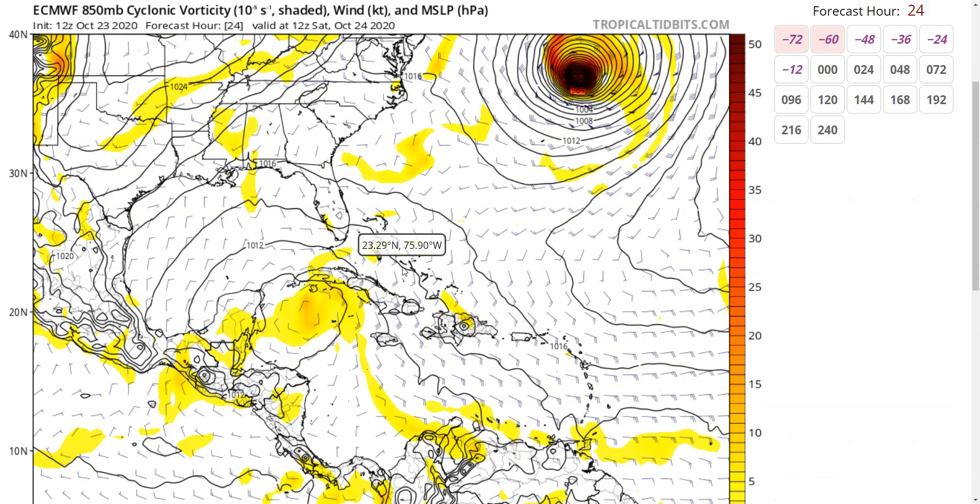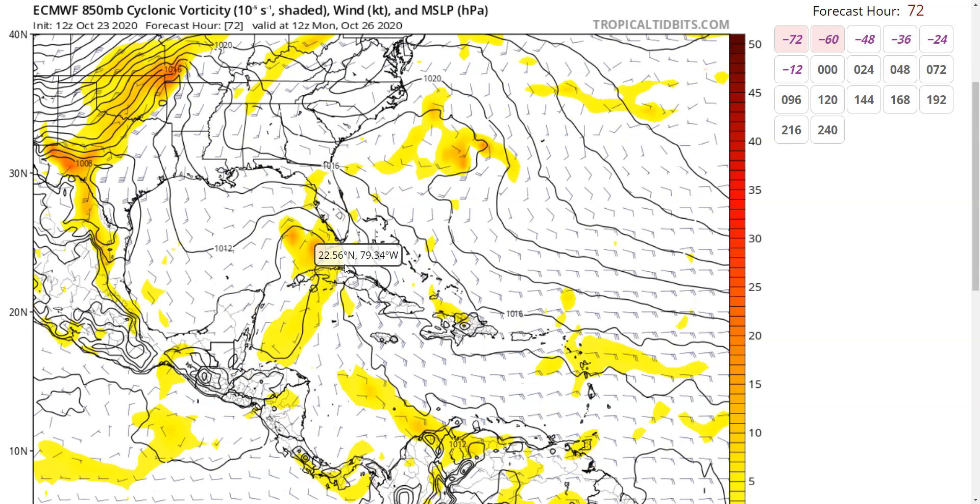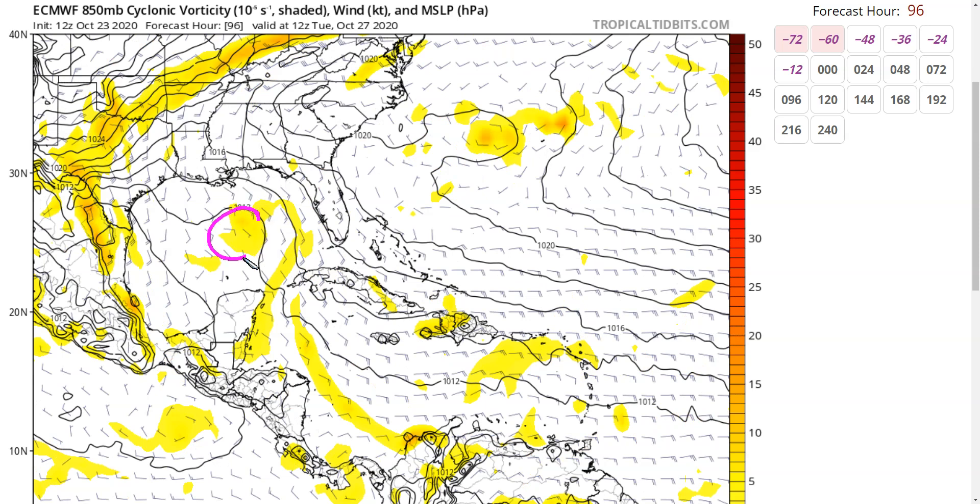If you look at the European model, we'll see something sort of similar. We have a broad low on Saturday morning, and by Sunday, it starts to get stretched out a little bit. We have a part that gets drawn north of Cuba — a little different from the GFS there — and it starts to consolidate close to Key West, or just west of there, on Monday morning. But it's really kind of an elongated, disorganized thing. Then it gets pushed west as that ridge builds in east of Florida, so wherever it is by Monday night and Tuesday, it will turn left because of that ridge.